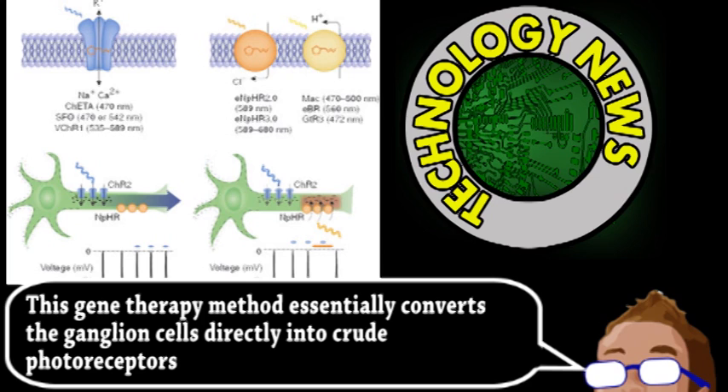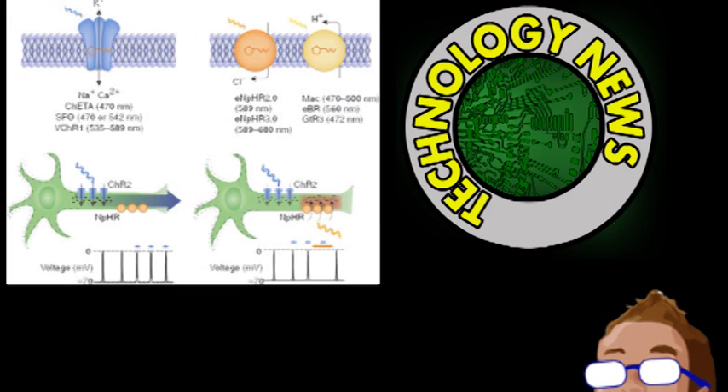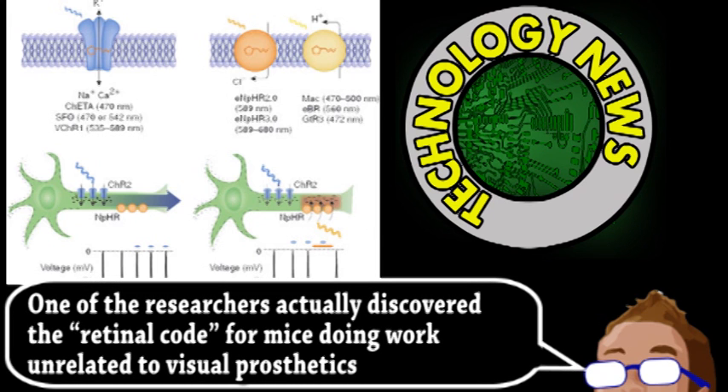However, these methods only produce very limited vision — spots and edges of light that allow for basic navigation. What those technologies are missing is the retina's code, because in a functioning eye, visual input isn't directly converted into electrical output. The neural circuitry between the photoreceptors and ganglion cells have patterns for converting the signals.